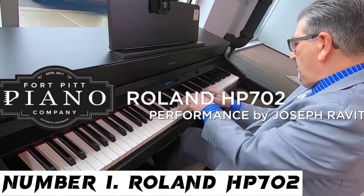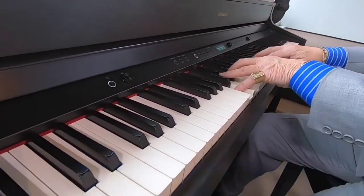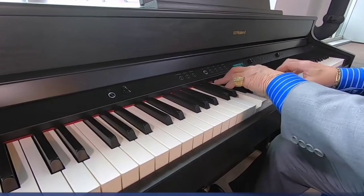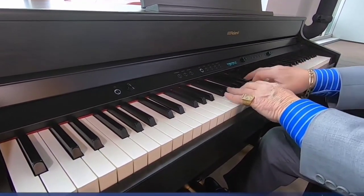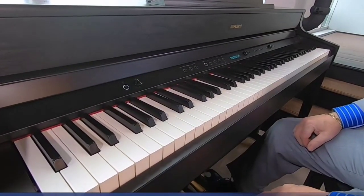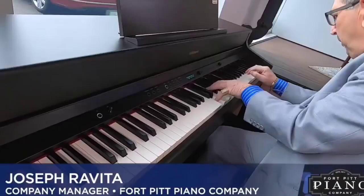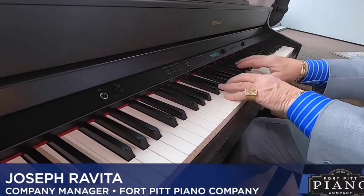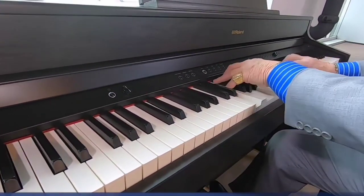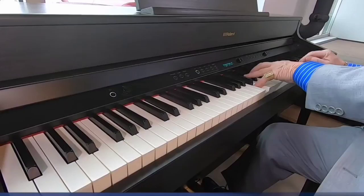Number 1: Roland HP-702. If Roland is known for one thing, it's their outstanding sounds, and the Supernatural sound engine proves Roland knows how to replicate the complex sound of a piano. This incredibly sophisticated tone engine not only delivers fantastic piano sounds, but a whopping 324 voices as well as limitless polyphony when using piano category sounds. The PJ4 standard keyboard offers a great playing experience. The action isn't as heavy as the Yamaha and isn't as light as the Casio, so it's perfect for players seeking the middle ground. The textured keys lend an extra level of authenticity and feel great under the fingers.